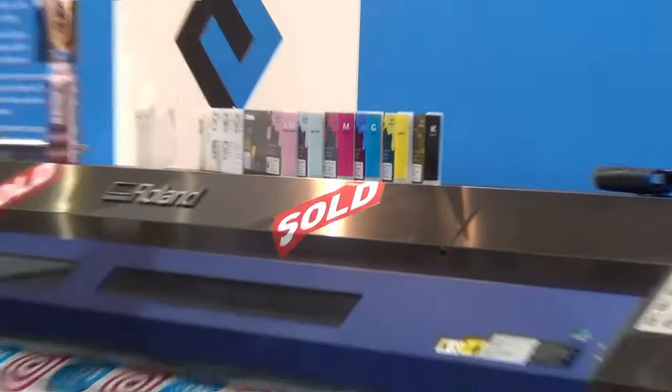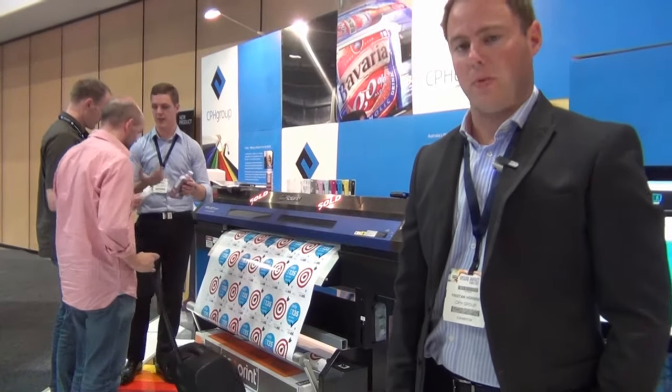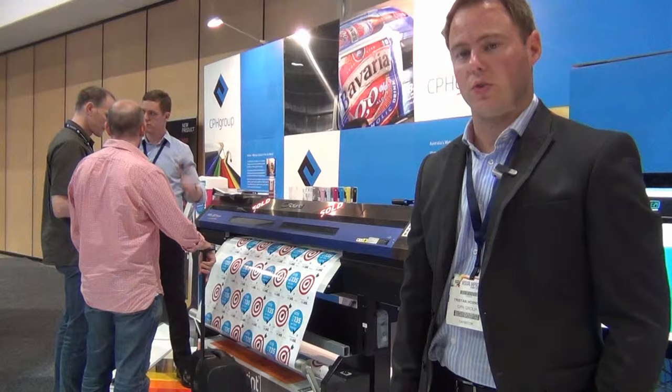We have clients that are very happy with it. They like the vibrant red colours that it brings out, so it's very good quality. It's made in Japan and it's got a three-year outdoor durability.